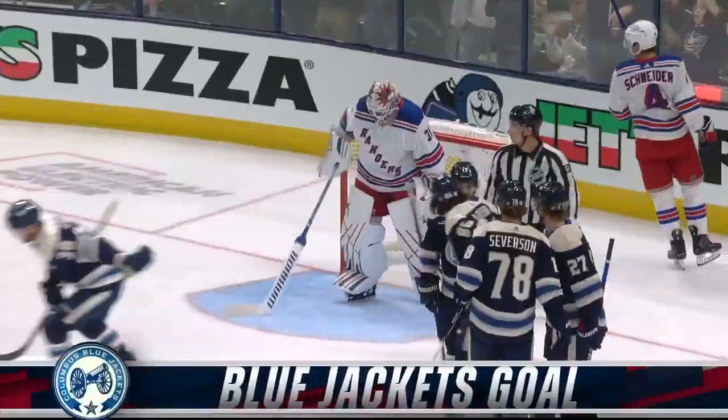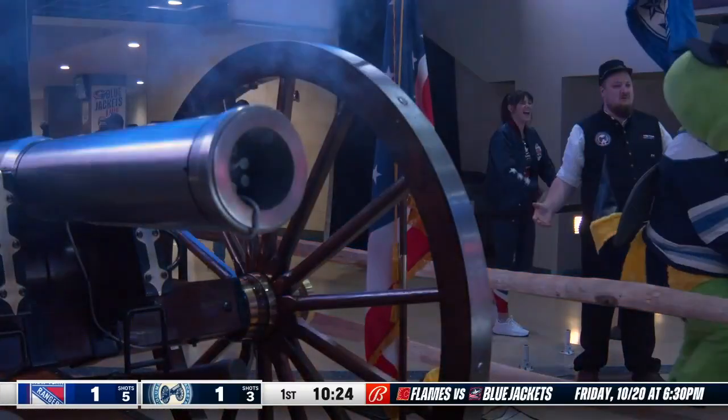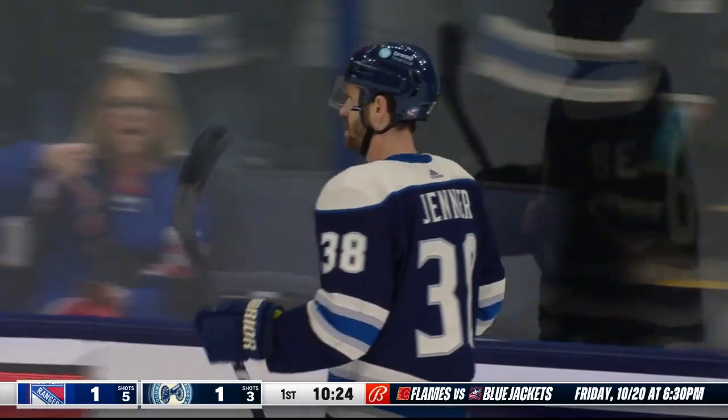Four assists all of last season. Tell you what, he's gonna challenge it now. That's number two in the early season and a great play by Marchenko, deflected in front to Boone Jenner.